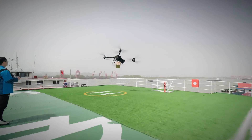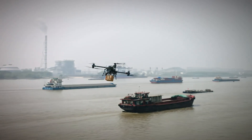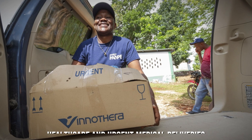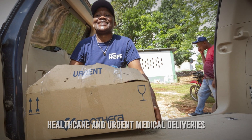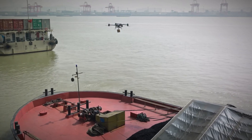The FlyCart 30 offers a rapid and efficient means of reaching customers. This efficiency could redefine last-mile delivery, making same-day deliveries more achievable and elevating the overall customer experience. The drone's lifting capacity and dual battery redundancy system position it as a game changer in the healthcare sector.